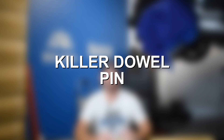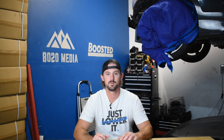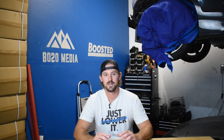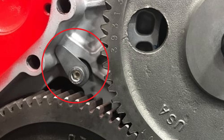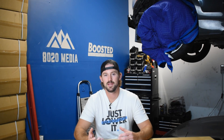Most of you could probably guess what the first one on the list is — it is the killer dowel pin. The only serious problem that the 5.9 Cummins 12 valve has at all is with the killer dowel pin. All of the other problems the engine suffers are relatively minor, easy to fix, and don't cause any problems with reliability. The dowel pin is the one thing that can kill a 5.9 Cummins, hence the name killer dowel pin. The engine uses a dowel pin located in the front timing gear case, and this pin is prone to becoming loose and falling out of its hole.